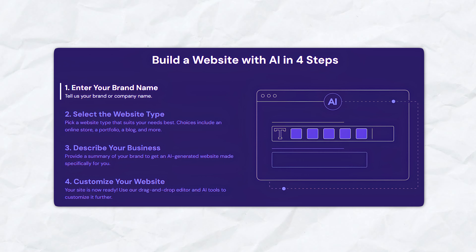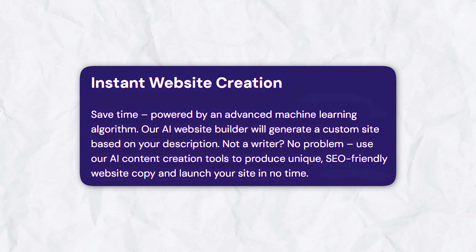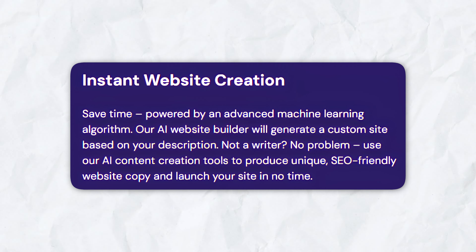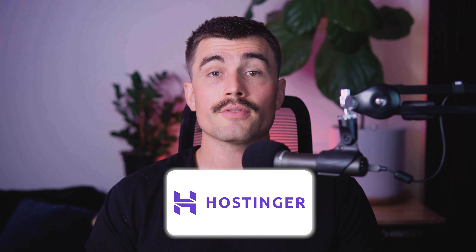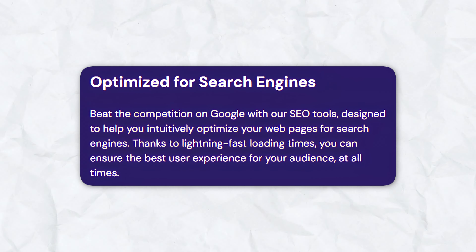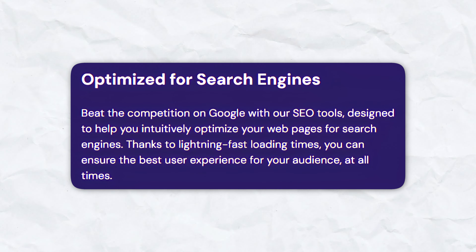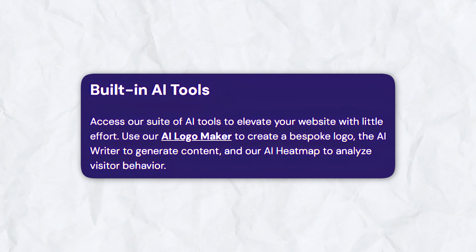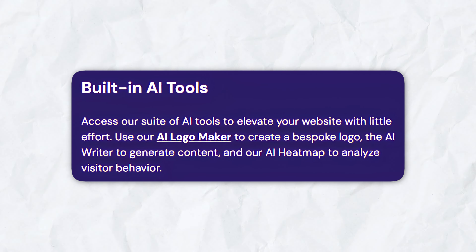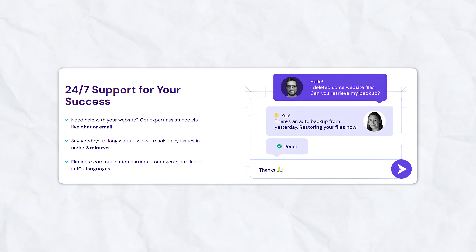The last step is to customize your website using the drag-and-drop editor and AI tools to personalize your site further. Hostinger's AI Builder generates a ready-to-use site within minutes, allowing you to launch quickly. It's designed for users with no coding or design skills, and includes SEO tools to optimize your web pages for search engines, with fast loading times ensuring an excellent user experience. Hostinger offers a suite of AI tools including an AI logo maker, AI writer for content creation, and an AI heat map to analyze visitor behavior. Their customer success agents are available via live chat around the clock.